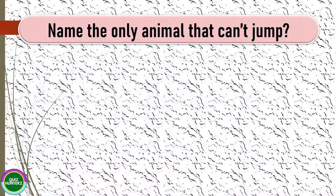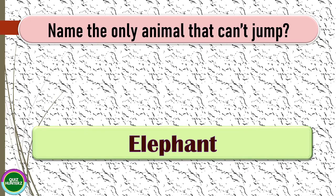Next question: name the only animal that can't jump. The correct answer for this one is elephant.